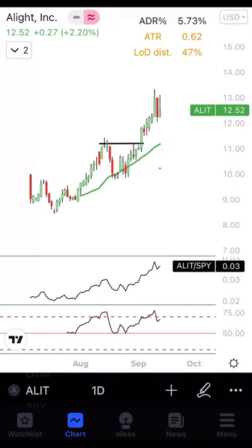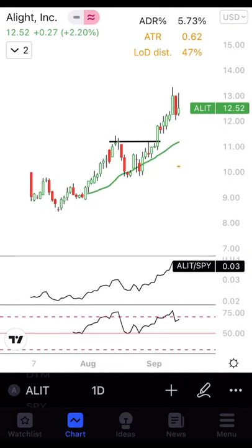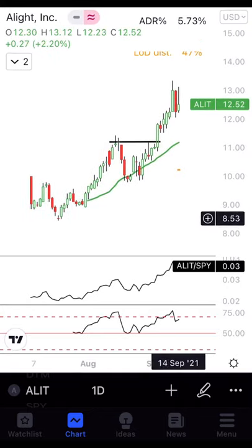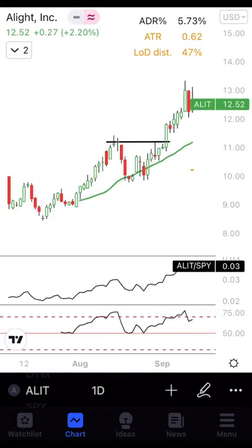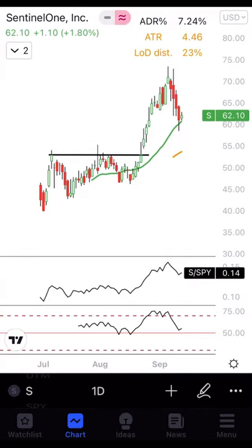Once we break that IPO high level, we want to get long. This is ticker ALIT, showing the same sort of price movement. We typically like to see relative strength against SPY — that's the ALIT/SPY ratio you see there. We also like to see the RSI hold 50 even during drawdowns. This stacks the probability in our favor that the breakout is going to be explosive, and as you can see, these are very explosive breakouts.